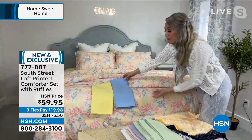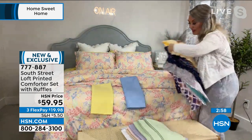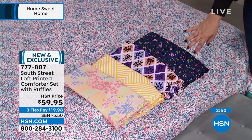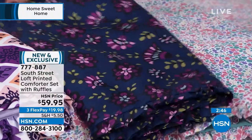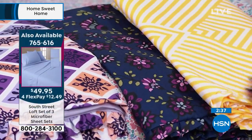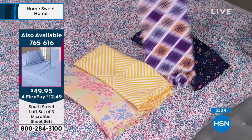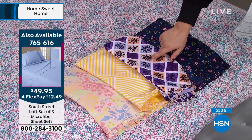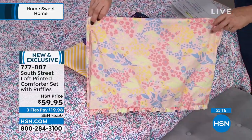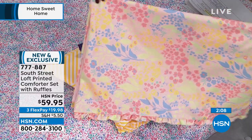The colors in the comforter set match back to the Today's Special sheets — everything in the collection plays well together. For example, the navy floral, the yellow geometric, or the pink bold garden coordinate with multiple sheet colors. One price for all sizes: twin through California king — $59.95. Flex pay is $19.98. Item number 777-887, and today it's on reduced shipping and handling.